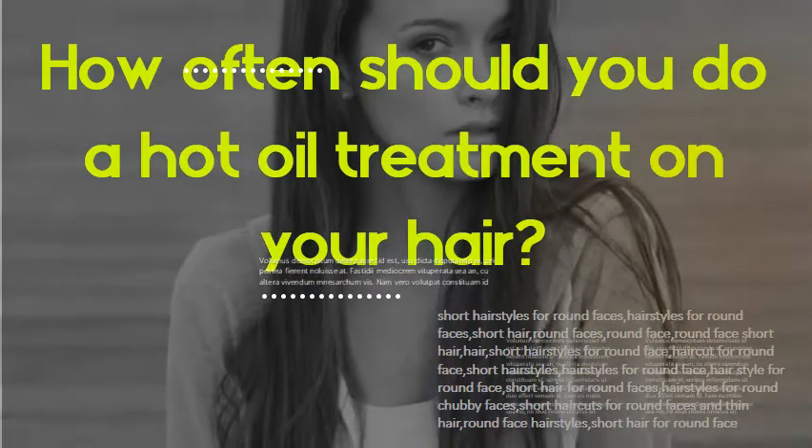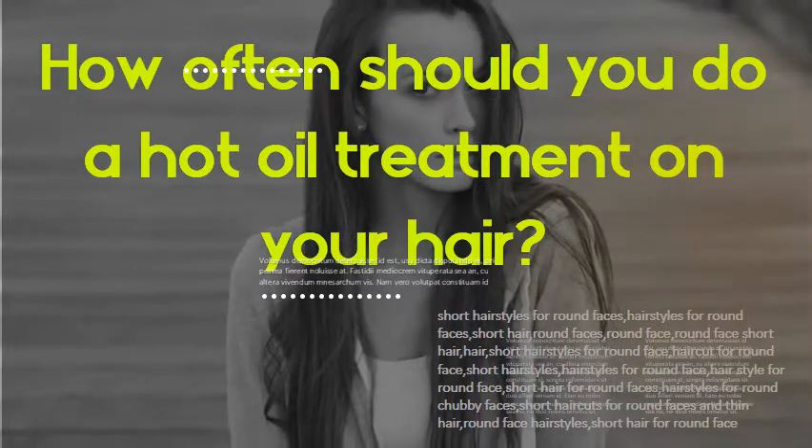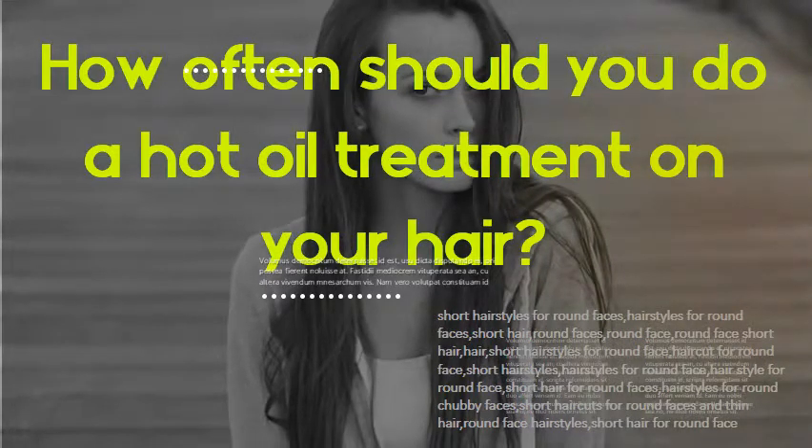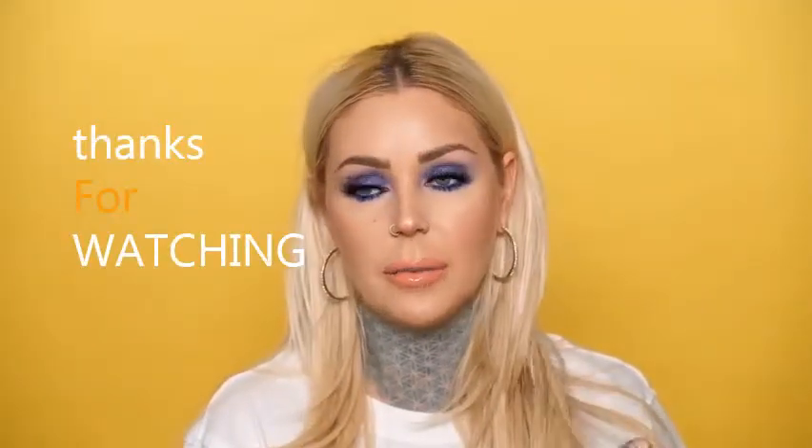How often should you do a hot oil treatment on your hair? It's best to do a hot oil treatment every week or every two weeks, depending on your preference. Thank you guys so much for watching — we will see you in the next video.